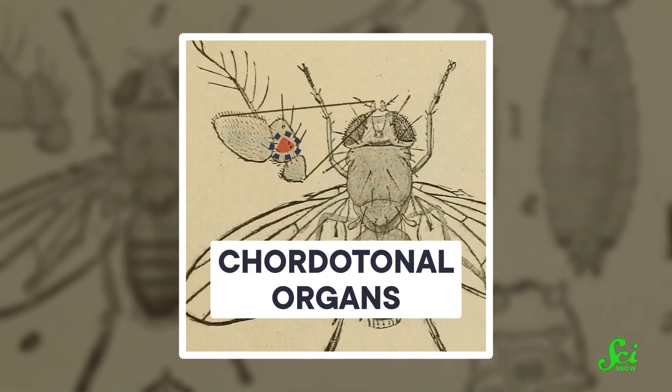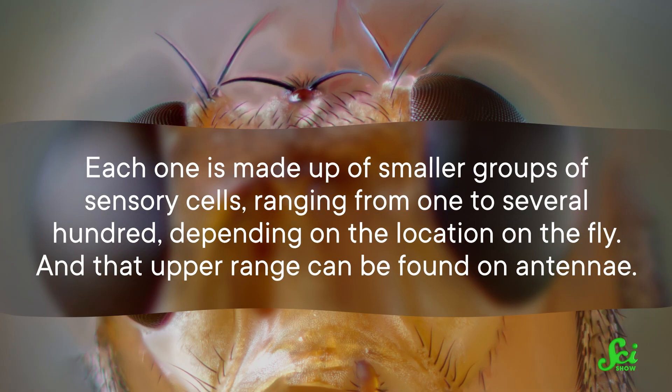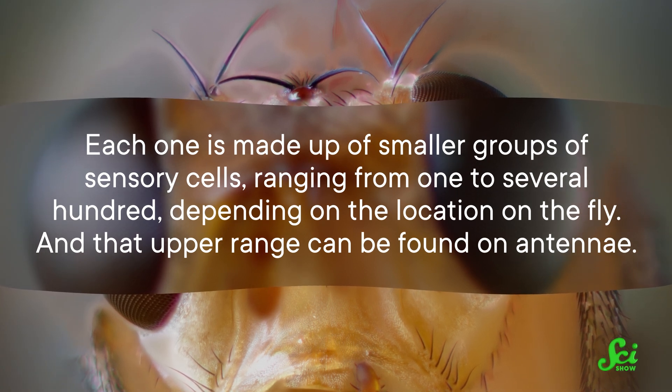One way that flies sense gravity is through chordotonal organs — little sensors on their antennae that measure the pressure pushing against them from wind and gravity. Each one is made up of smaller groups of sensory cells, ranging from one to several hundred, depending on the location on the fly.